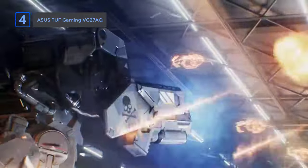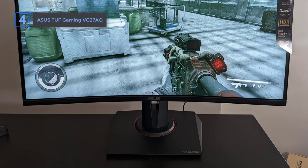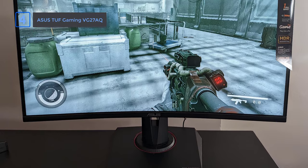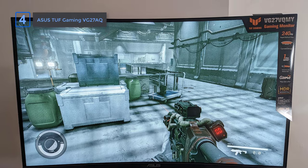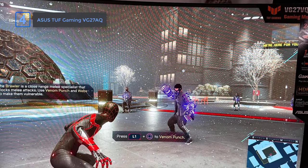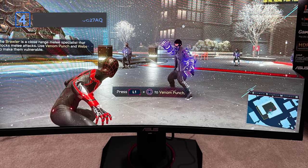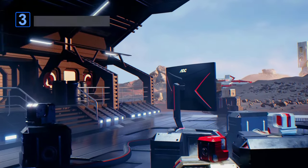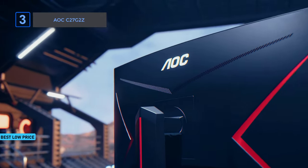ELMB Sync is a cool feature that reduces blur and works with adaptive sync, giving you clear visuals when playing games with high frame rates. Game Plus adds useful on-screen tools like crosshairs, timers, and frame rate trackers to give you an edge in gaming. All these features make this monitor a great deal for your money — a very good choice.